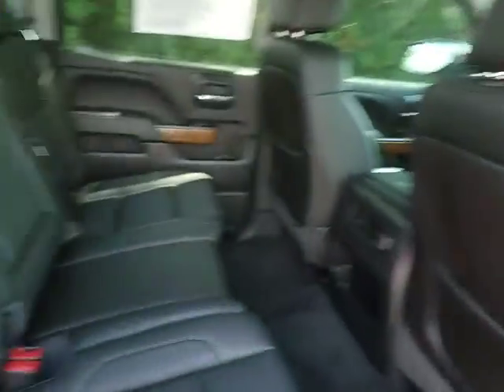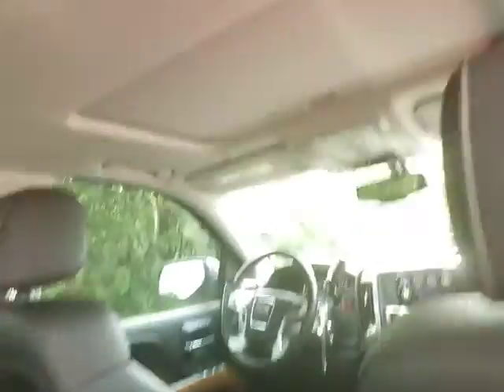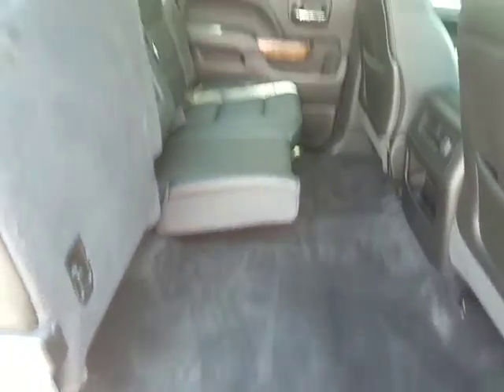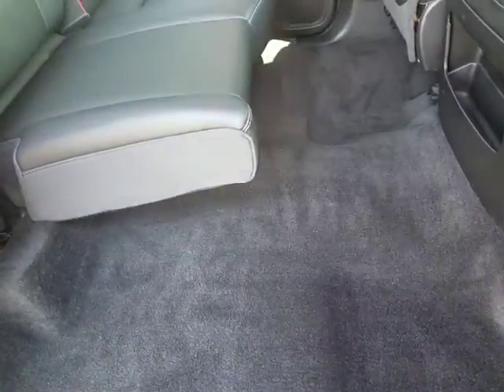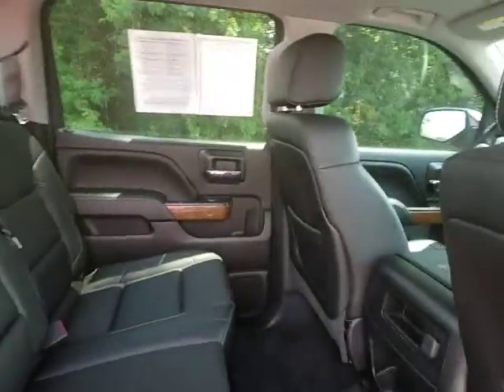Wood grain interior and a Bose premium sound system. Take a look in the back — very, very comfortable leather seats. As well as the power sunroof. Now, these seats right here actually do fold, allowing more room if necessary. Very, very clean. No scratches, no tears.